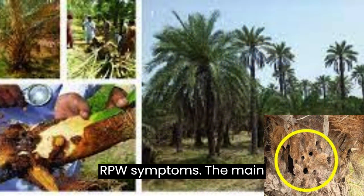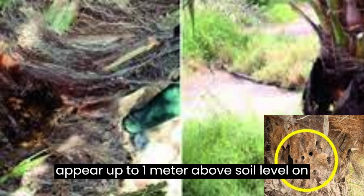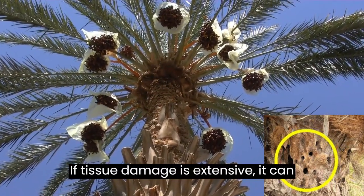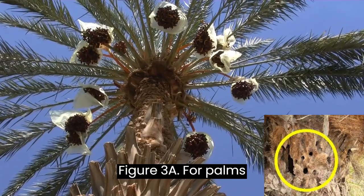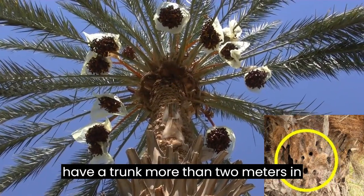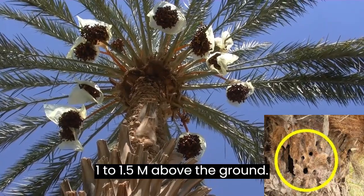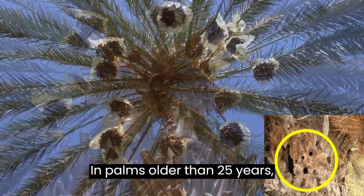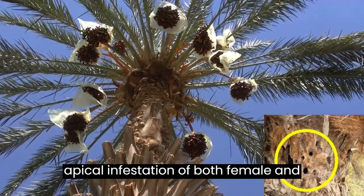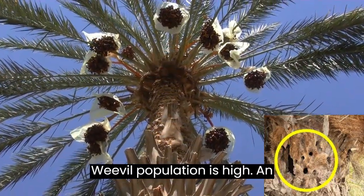RPW Symptoms. The main symptoms of RPW infestation usually appear up to 1 meter above soil level on palm trees less than 5 years old. If tissue damage is extensive, it can result in the toppling of the trunk. For palms between 5 and 12 years, which usually have a trunk more than 2 meters in circumference, the infestation takes place 1 to 1.5 m above the ground. In palms older than 25 years, infestation occurs mostly in the crown (apical infestation) of both female and male individuals, and on aerial offshoots when the weevil population is high.